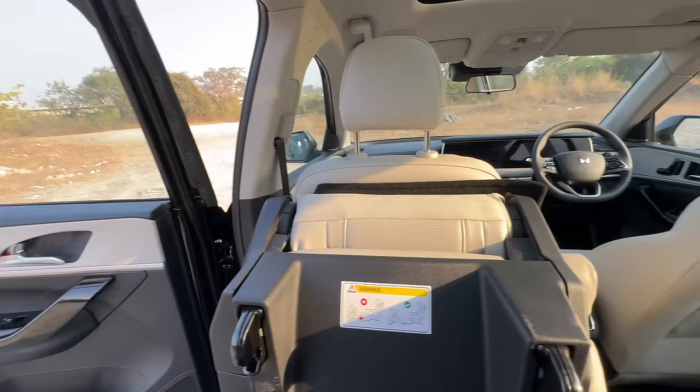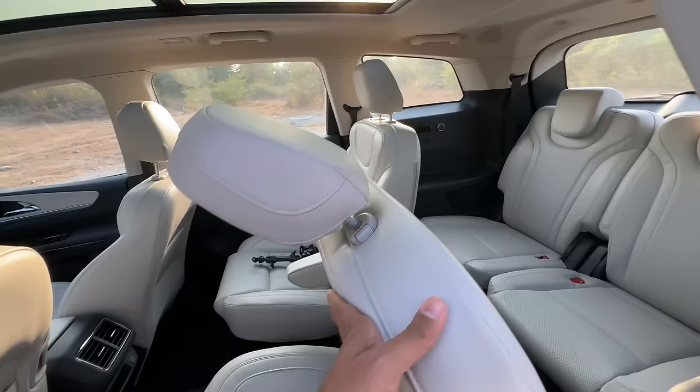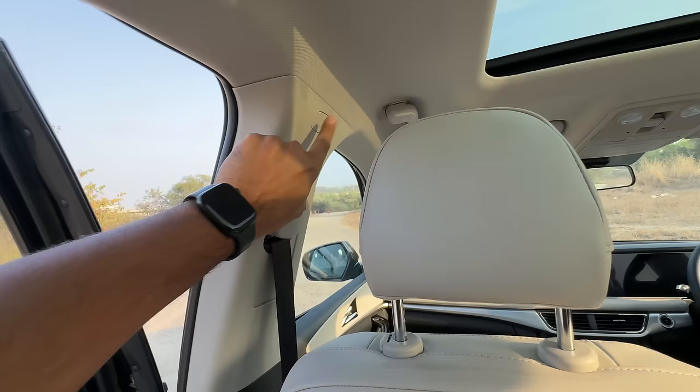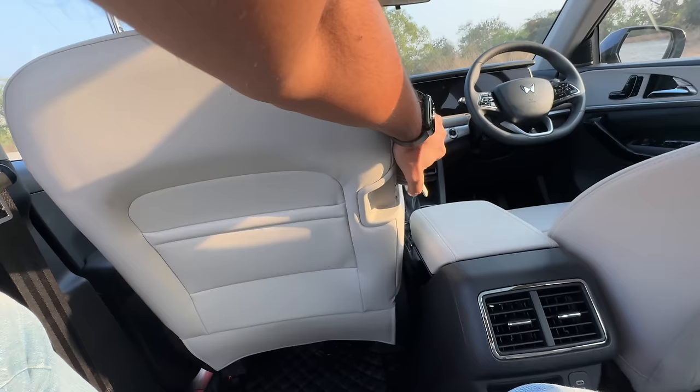Look at that massive panoramic sunroof which a lot of cars are getting now - which also reminds me, why is there no sun blind here, which the Safari now gets? The Safari has become the king in terms of features in this segment. No seat ventilation in this row which the Safari now gets. The only USB-C charging socket in this car is here. You get some storage, AC vents, magazine holders, height-adjustable seat belts, seven airbags, and lights on the top. To push the seat forward you use a lever - boss mode - but the Safari has an electric button.